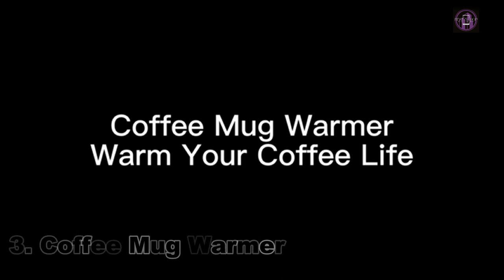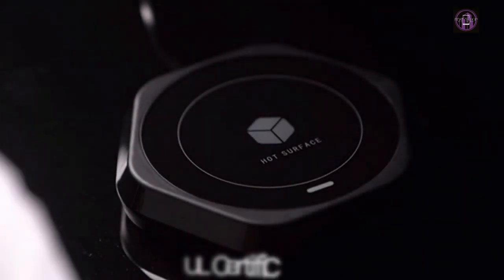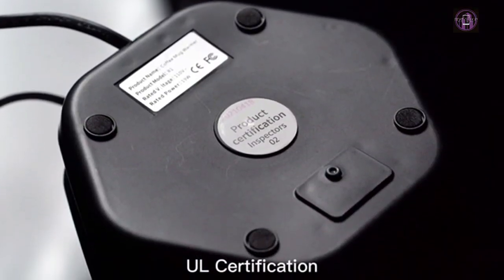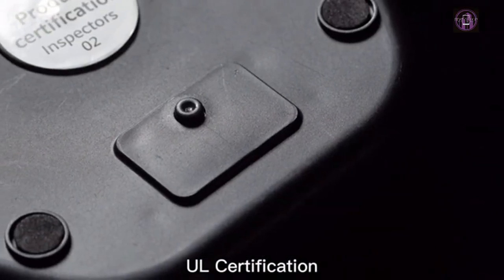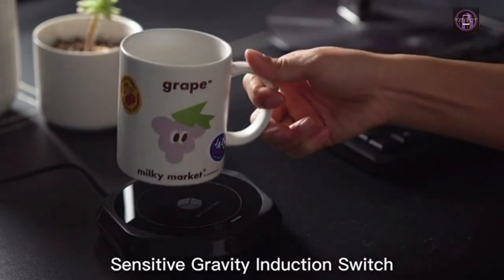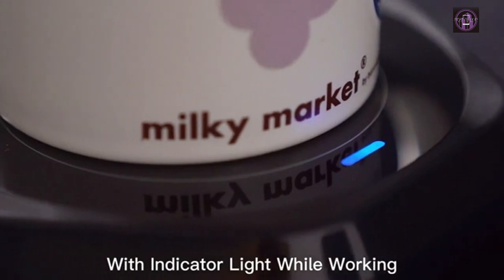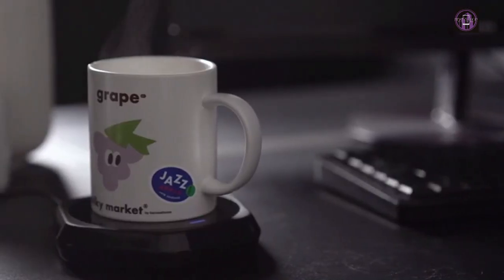Number 3: Coffee Mug Warmer — Keep Beverage Warmer. The coffee mug warmer has a built-in temperature control chipset module with thaw and constant temperature function, keeping your beverage at a constant temperature of 131–155°F with an indicator light while working, which is stylish and beautiful.